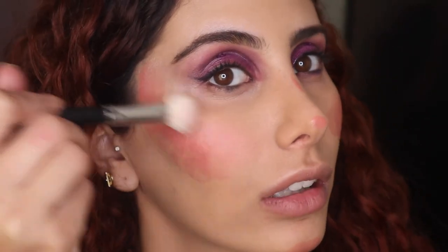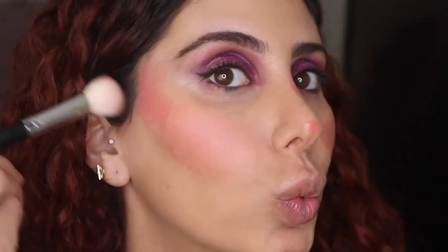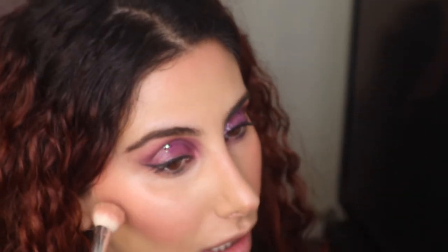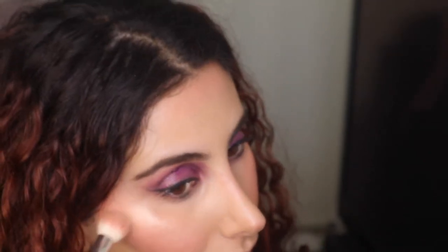I'm taking my favorite concealer, the Tarte Creaseless Concealer. I'm going to take quite a lot of the Blush Sunset Strip by Nude Stick, taking a fluffy blush brush and blending it. See how gorgeous that shade is — whoa! She looks like she's got a glow from within. So I'm taking my Anastasia Beverly Hills and putting it right there — not bringing it too far up.